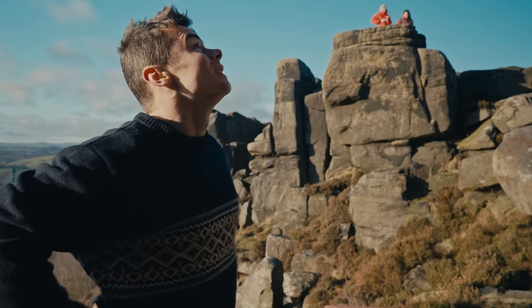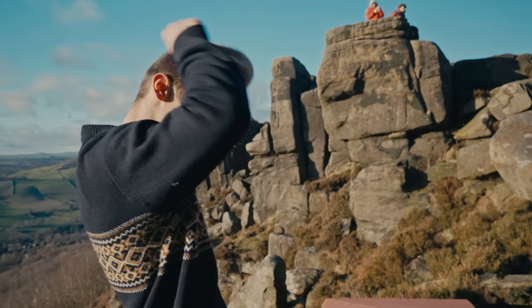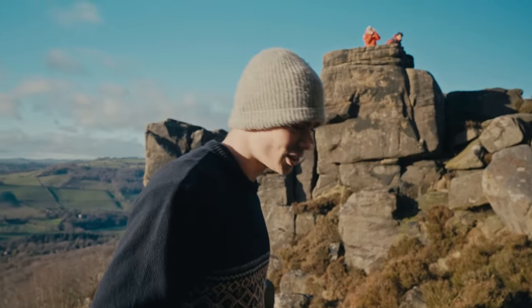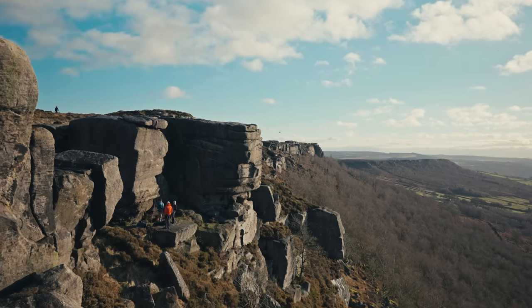I reckon it's probably E8 6b maybe. It just looks like a beauty — it just looks so sick. I think for me, 'Frowned Upon' is probably my proudest first ascent. It's for sure the best line I've done, and it has the best moves of any first ascent I've done. Yeah, hopefully it gets some attention in the future.